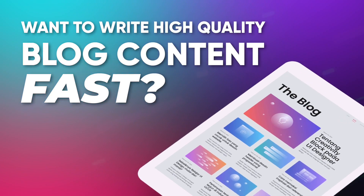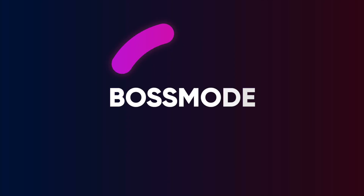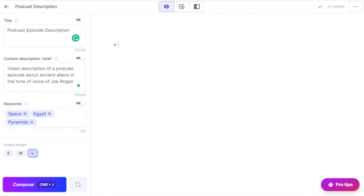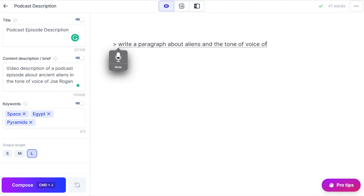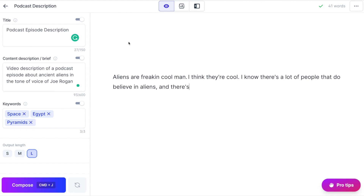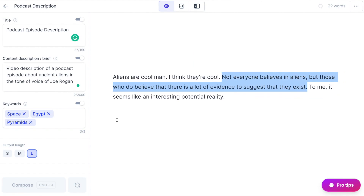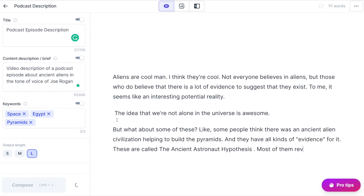Do you want to write high quality blog content fast? Then activate Boss Mode. This lets you command Jarvis directly in documents like, "Hey Jarvis, write a paragraph about aliens in the tone of voice of Joe Rogan." Dang, look at that. Now you just got to make your edits, rephrase, and then generate your next paragraph. It's that fast and easy.